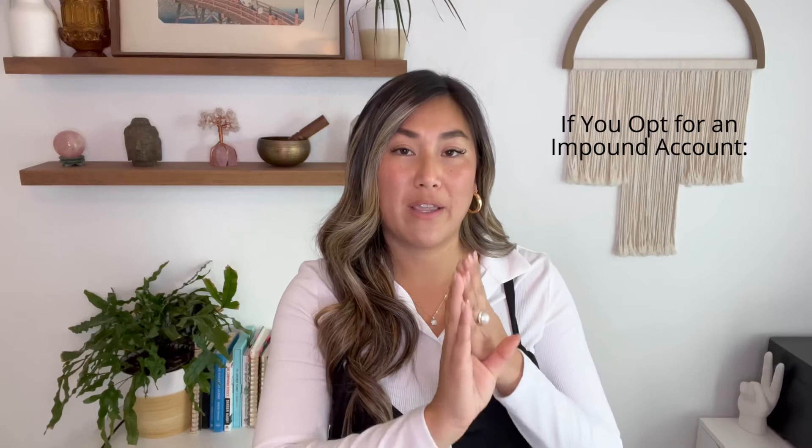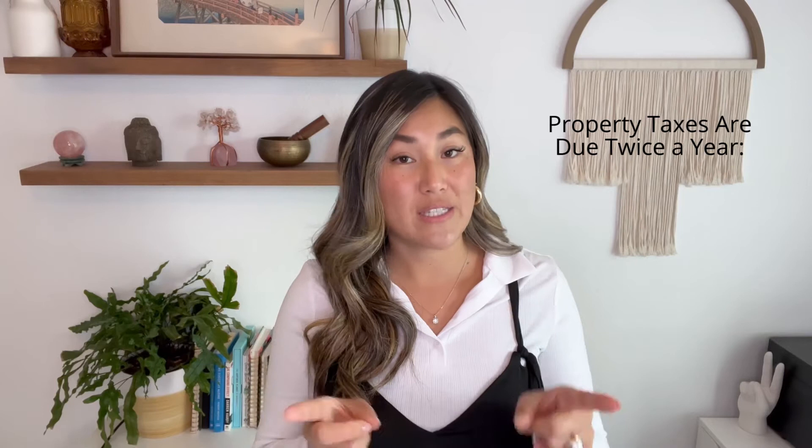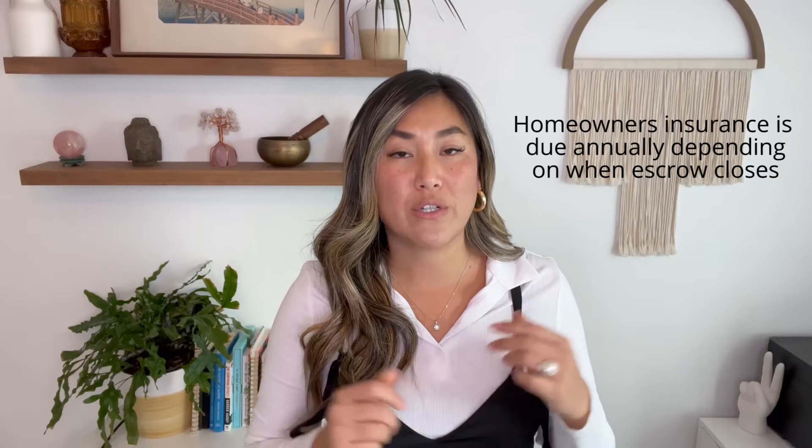If you opt for an impound account, you'll just pay that full amount every month, and then the separate escrow impound account will set aside those fees that are due at a later time and pay them for you. Property taxes are due twice a year — November 1st and February 1st — and your homeowner's insurance is due annually depending on when you close escrow. So those are potentially three different dates you'll have to remember.